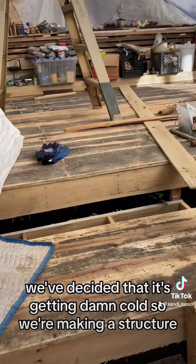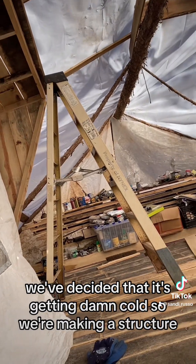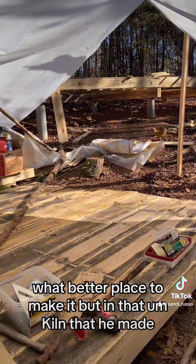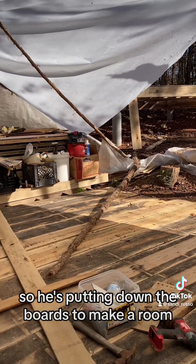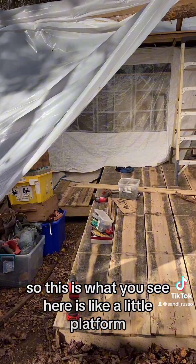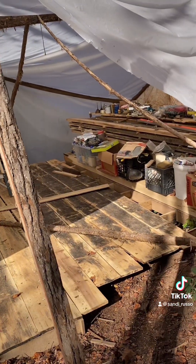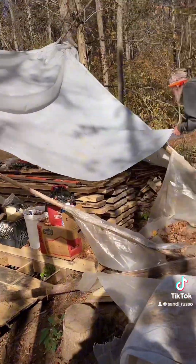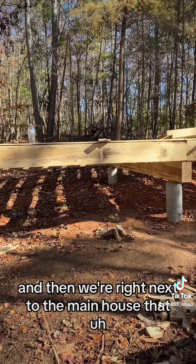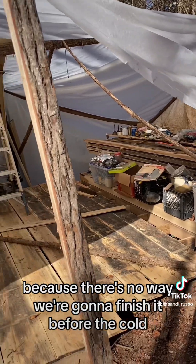And here we are. We've decided that it's getting damn cold, so we're making a structure. What better place to make it but in that kiln that he made. He's putting down the boards to make a room. It's like a little platform, so we'll be off the ground. This is the start of it. We're right next to the main house, but we're going to stop on that for now because there's no way we're going to finish it before the cold.